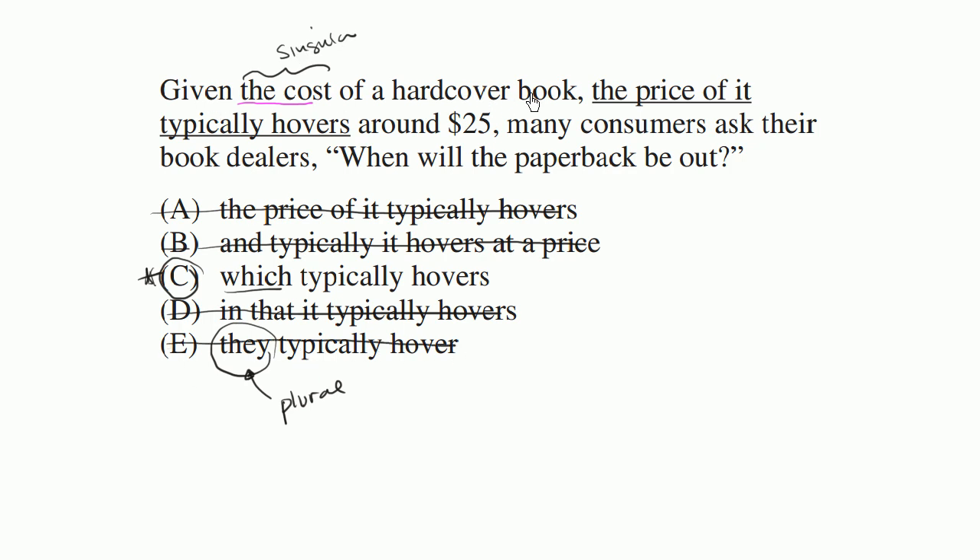So yeah — given the cost of a hardcover book, which typically hovers around $25, many consumers ask their book dealers, when will the paperback be out? That feels very good.